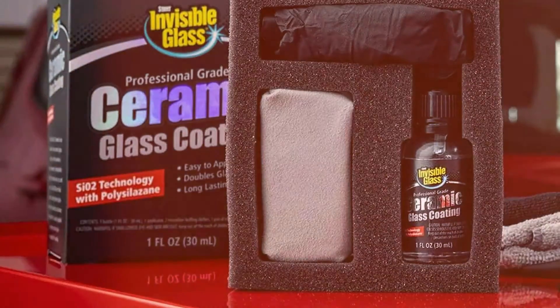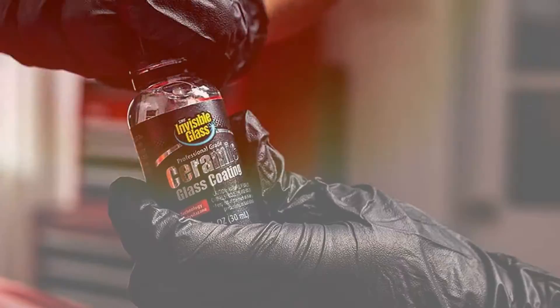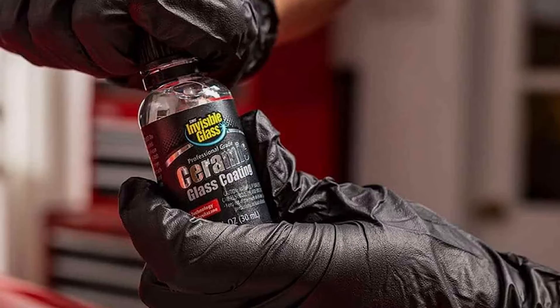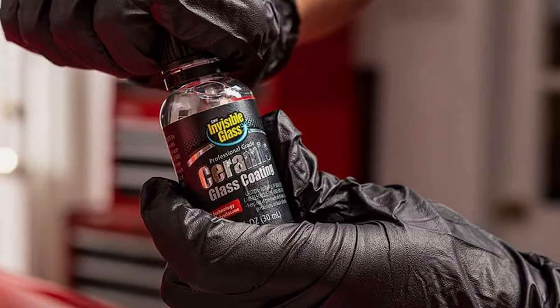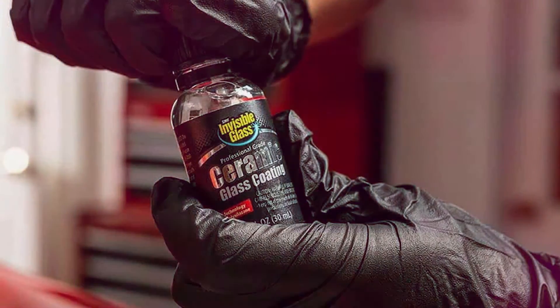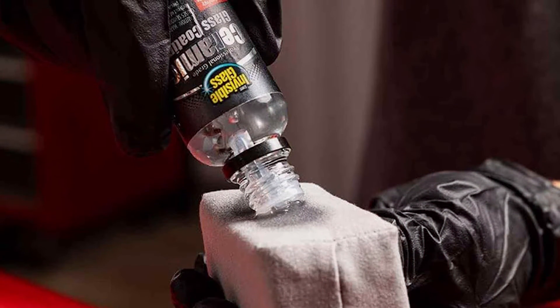Invisible Glass Ceramic Coating creates a hydrophobic barrier on glass surfaces, causing water to bead up and roll off. This feature is especially useful during rainstorms, reducing the need for wipers and improving overall driving safety. The ceramic coating also helps minimize glare and smudges, providing a cleaner and clearer windshield.